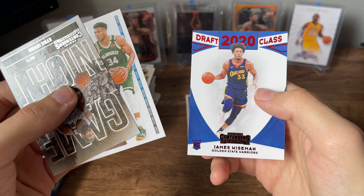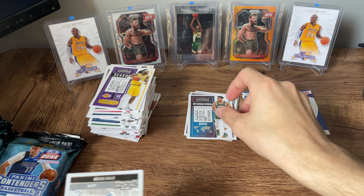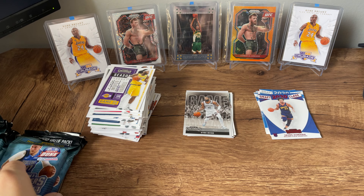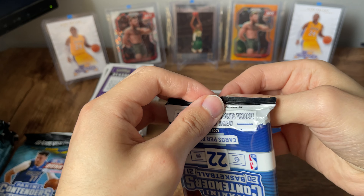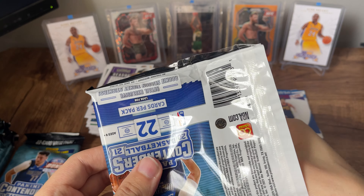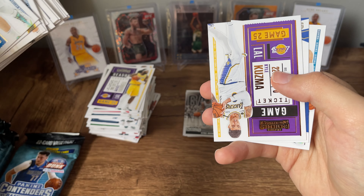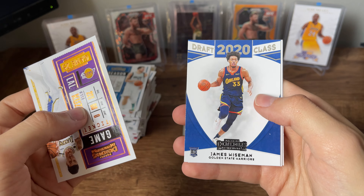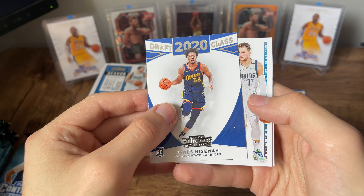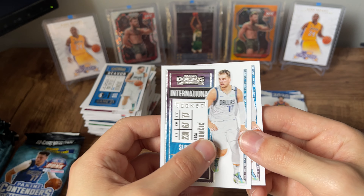Another international ticket Giannis, and James Wiseman — nice. I almost didn't recognize him in that throwback uniform, but that's definitely cool. And another international ticket Giannis. I always really enjoy opening these full boxes of cello packs. I just feel like usually with these being sort of intended to be bought one by one, there's a good chance you're going to get something pretty cool if you're able to open the entire box. Another Kyle Kuzma — the duplicates. Another James Wiseman, this one just the base. Luka international ticket — that's pretty cool. And another Luka, and that's the red parallel there.